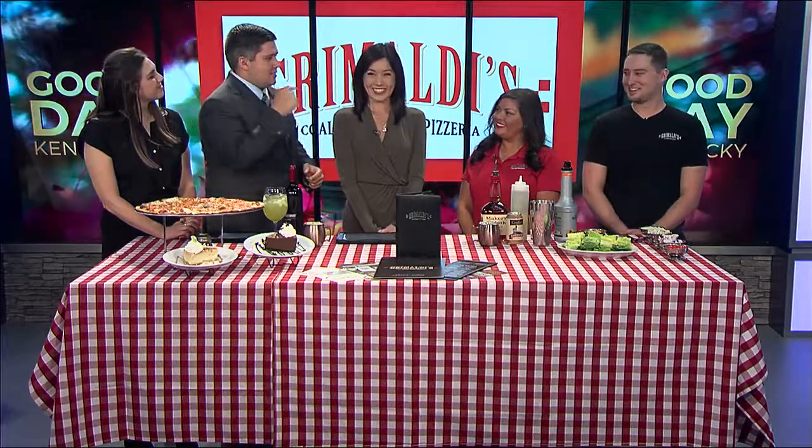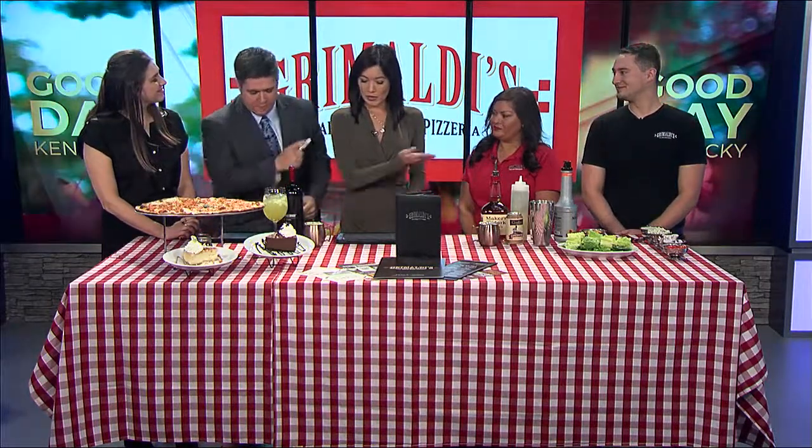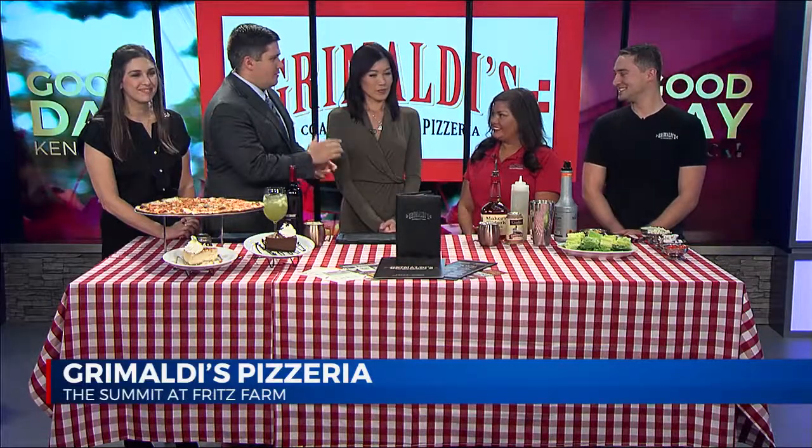Welcome back. Look at all of this spread — it is beautiful. We love food here and we are celebrating National Pizza Month because that's just how we roll. We love pizza. We've got Jessica and Jeremy here to talk about it from Grimaldi's. Thanks for coming in, you guys.